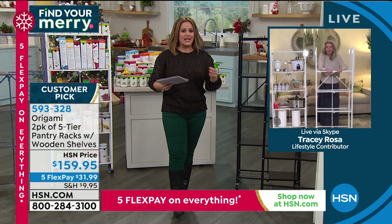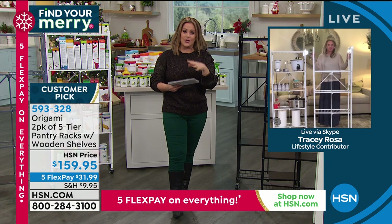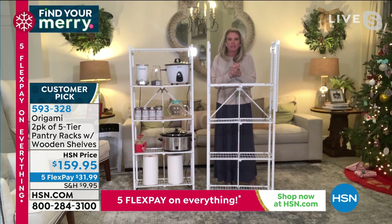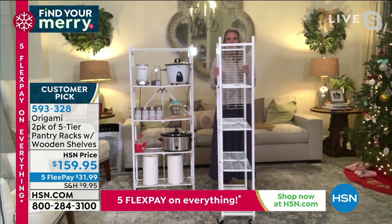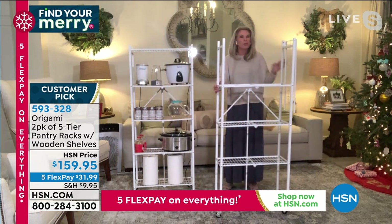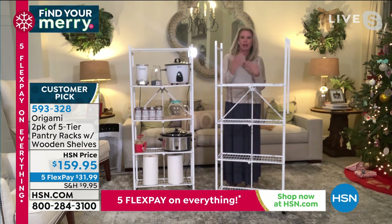Tracy mentions reviews where people put these in unconventional places — like right in front of a basement door as a pantry rack that can be moved aside. For those new to Origami: quality from powder-coated steel with each shelf holding 20 pounds, and convenience of this flat-pack design. Just open it up, everything falls into place, lock the Origami clasp, flip the top shelf over. Four wooden shelves per rack, eight total for the two-pack.